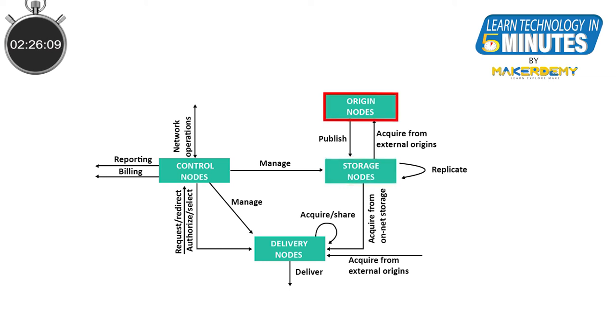Origin nodes are the main source of content that enable content distribution across the entire network or the content owner's infrastructure. Control nodes handle the hosting of management, routing, and monitoring components of a CDN.